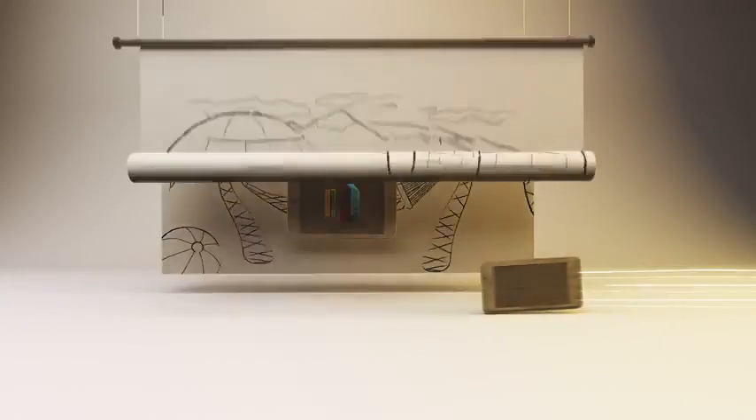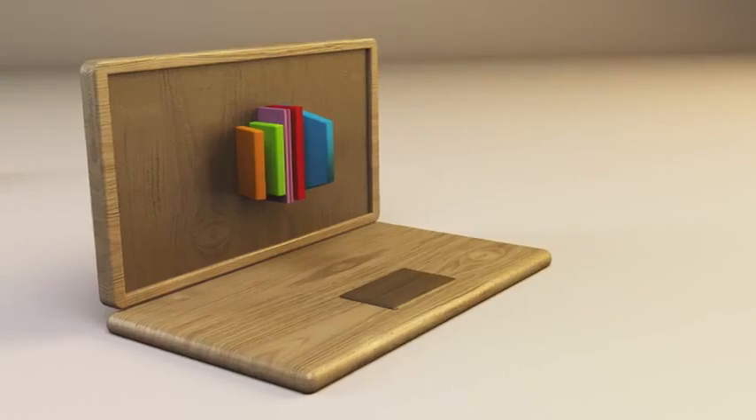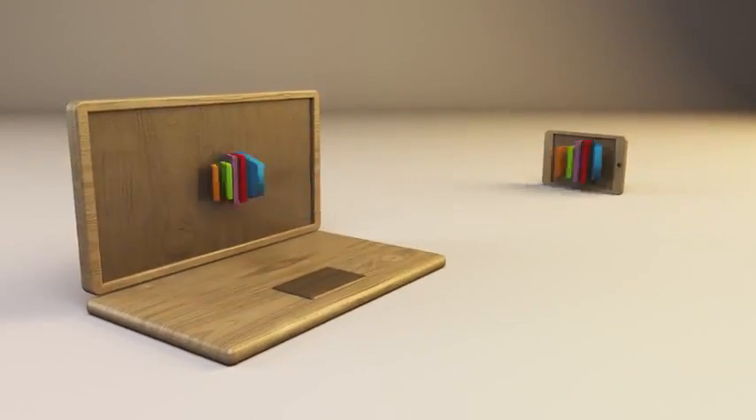Creative Cloud lets you work from anywhere, on any device, wherever you are and with anyone you want. You can sync your files to the cloud to work on them later, access them from another device, or share your files and collaborate with the team.